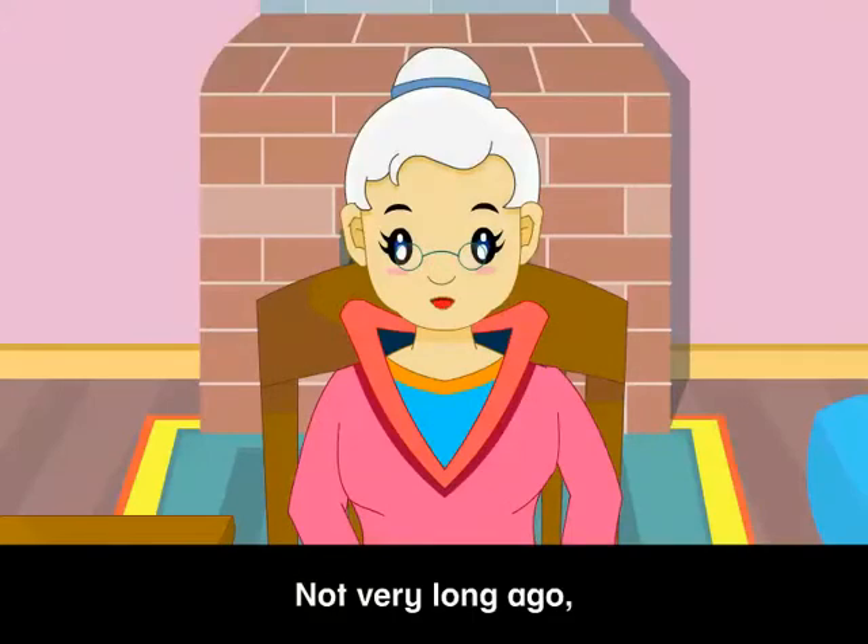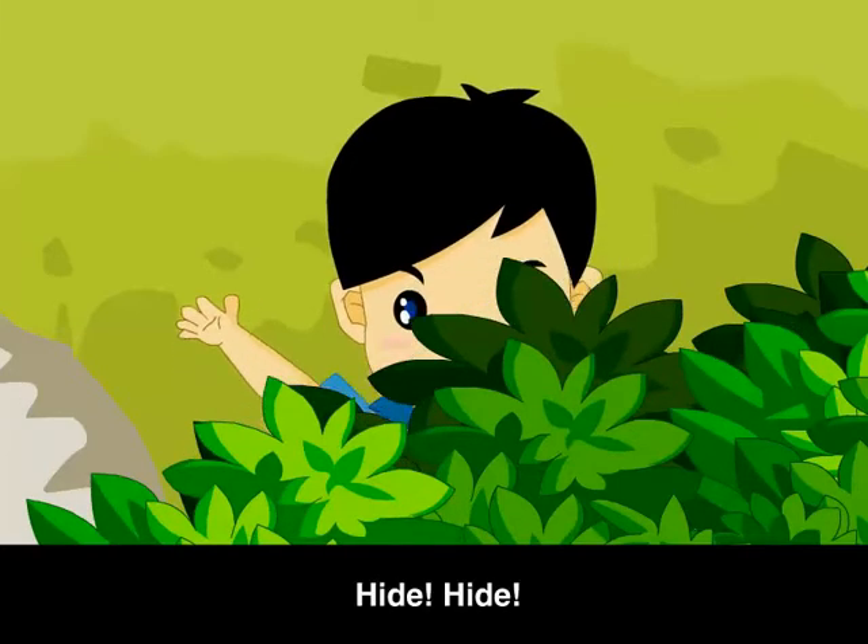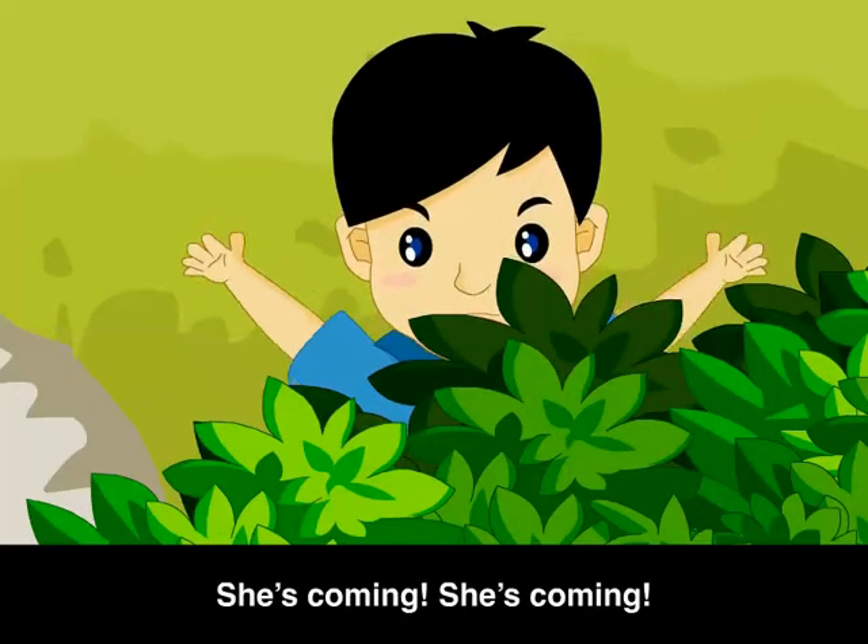Not very long ago, Barry and Harry were walking in Frightening Forest when — Quick! Hide! Hide! She's coming! She's coming!